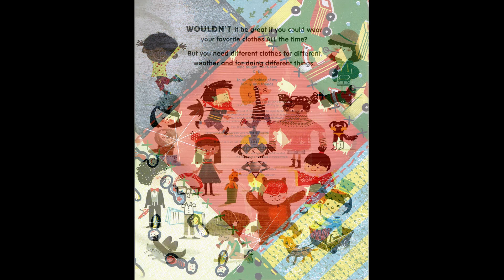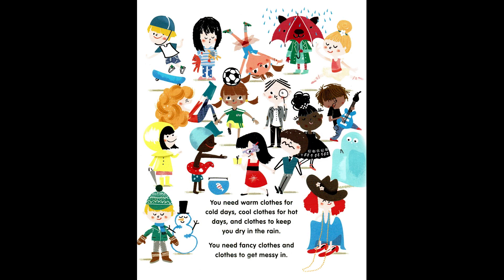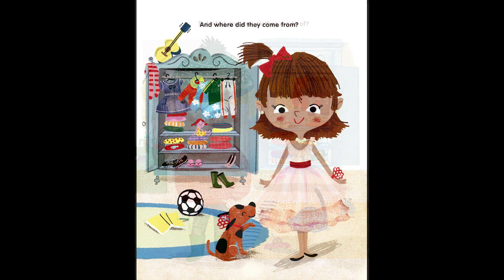Wouldn't it be great if you could wear your favorite clothes all the time? But you need different clothes for different weather and for doing different things. You need warm clothes for cold days, cool clothes for hot days, and clothes to keep you dry in the rain. You need fancy clothes and clothes to get messy in. But what are your clothes made of, and where did they come from?